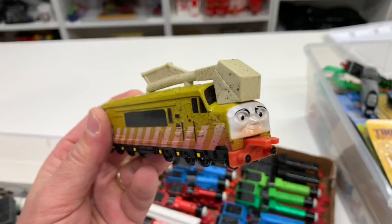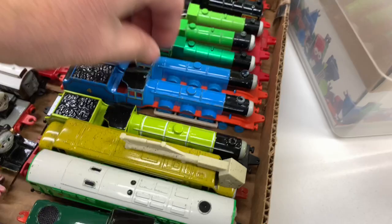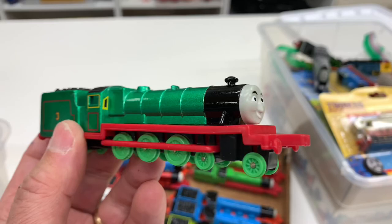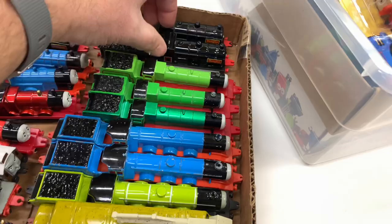This is the one we need an HO scale version of — Diesel 10. We got a Flying Scotsman — keep falling over. There with only one tender. Don't get triggered, young ones — it's okay for Flying Scotsman to only have one tender. We got a Gordon. This Gordon has a broken wheel. Oh, look at this Henry — he's got a shiny dark red paint. We got Henry with more traditional paint and then a Henry with a light green paint, so three different colors with Henry.